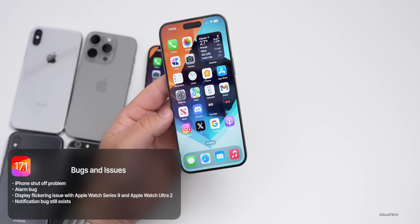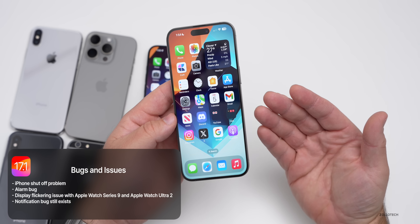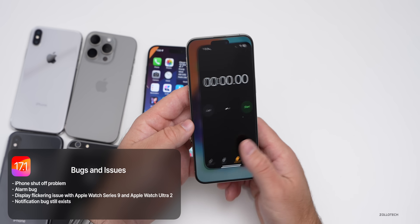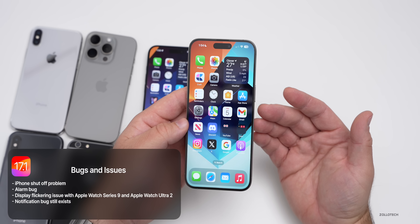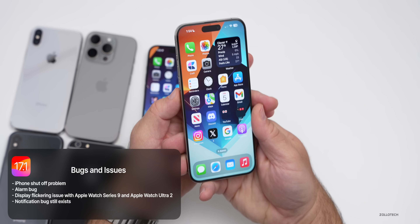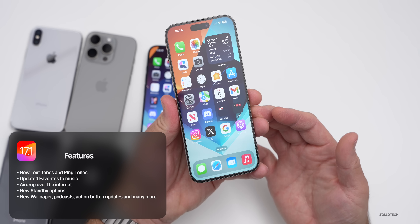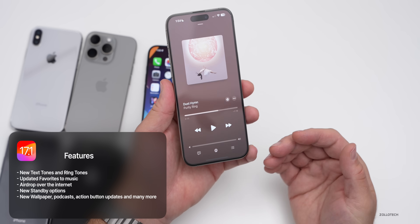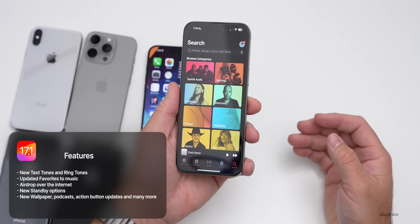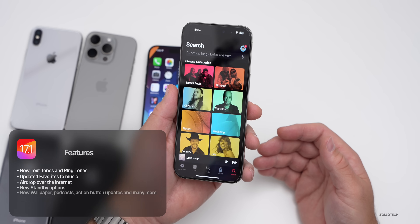Looking at iOS 17.1 this year, again we had some bugs. The iPhone would shut off sometimes on its own at night, and sometimes your alarms wouldn't work at all. There was also an issue with display flickering on the Apple Watch Series 9 and Apple Watch Ultra 2. The notification bug, of course, is still there. With that update we gained new text tones and ringtones, updates to favorites in Music, AirDrop over the internet, new standby options, new wallpapers, podcasts, action button updates, and many more.